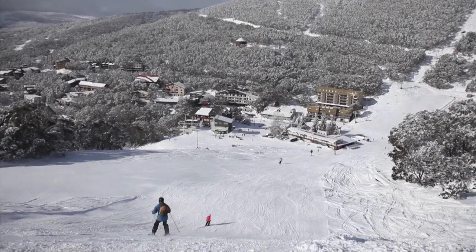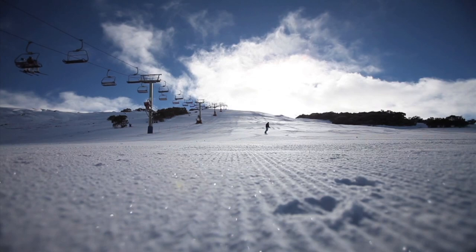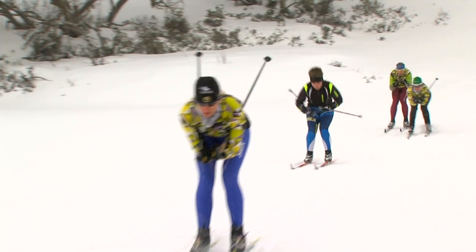Our journey starts with the gorgeous Ski In Ski Out Resort of Falls Creek. The resort offers 15 ski lifts, 92 ski runs, extensive snow making and 65 kilometres of cross-country trails.